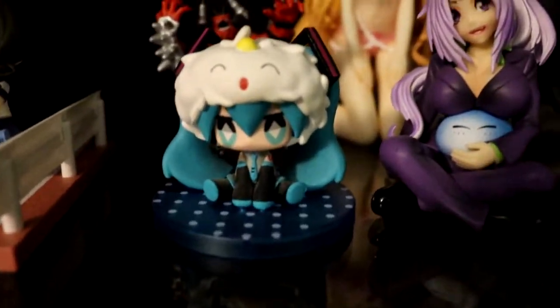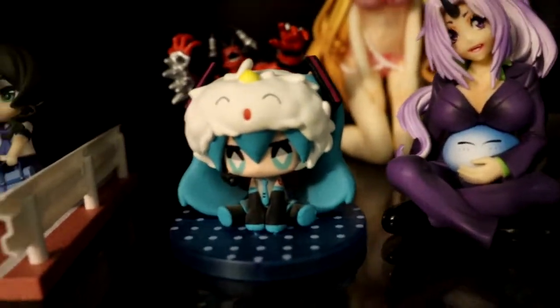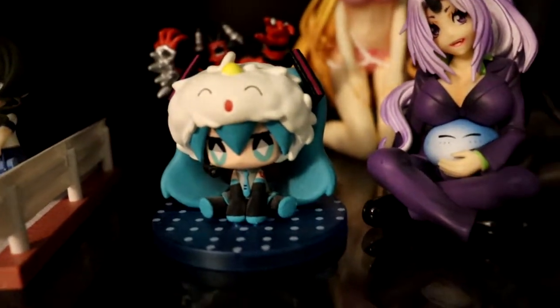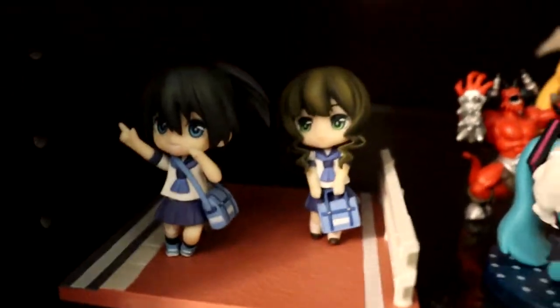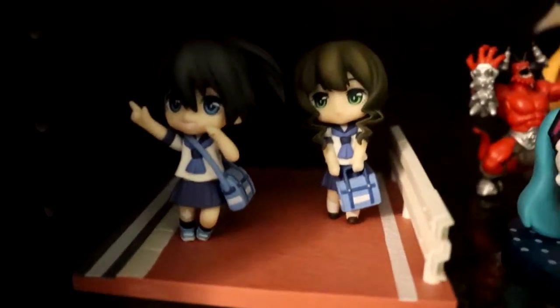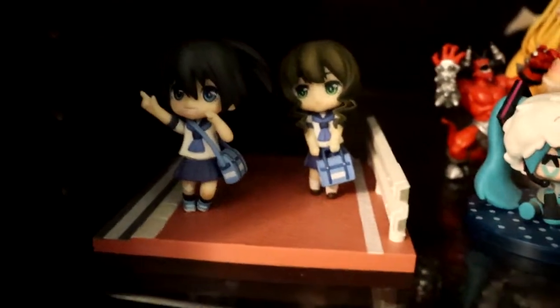This little Miku figure — this is one of my first figures I ever got. I've had it for so many years. It also has dust issues from when I was not taking care of my figures. Then we got two more of my Black Rock Shooter figures — I believe these are also from the movie. They were sold separately so I got them. They were cheap too at the time — like $20 back then.